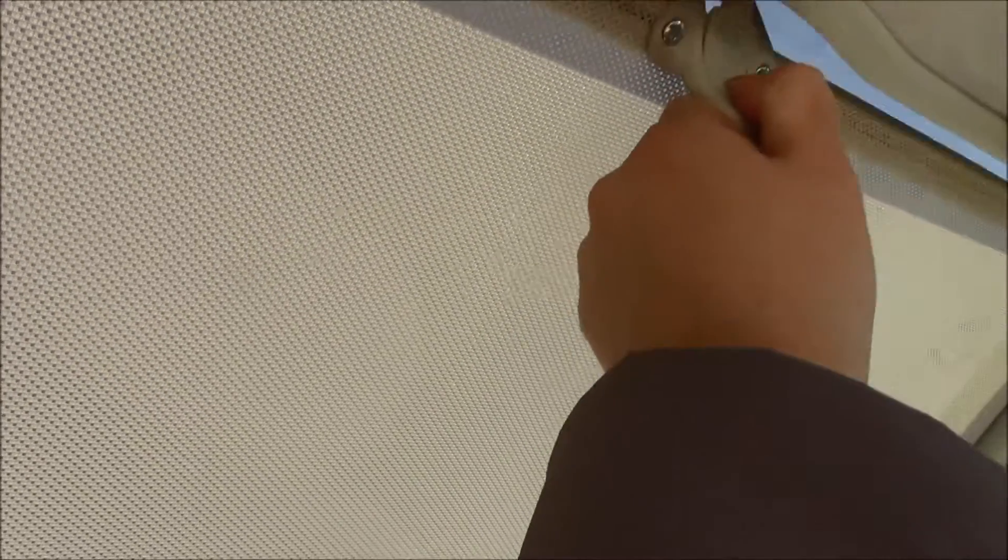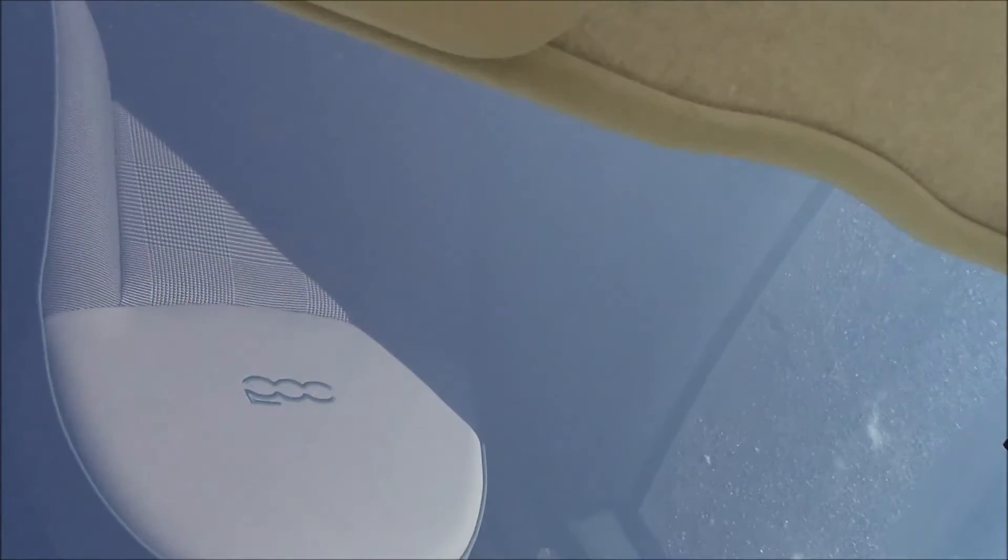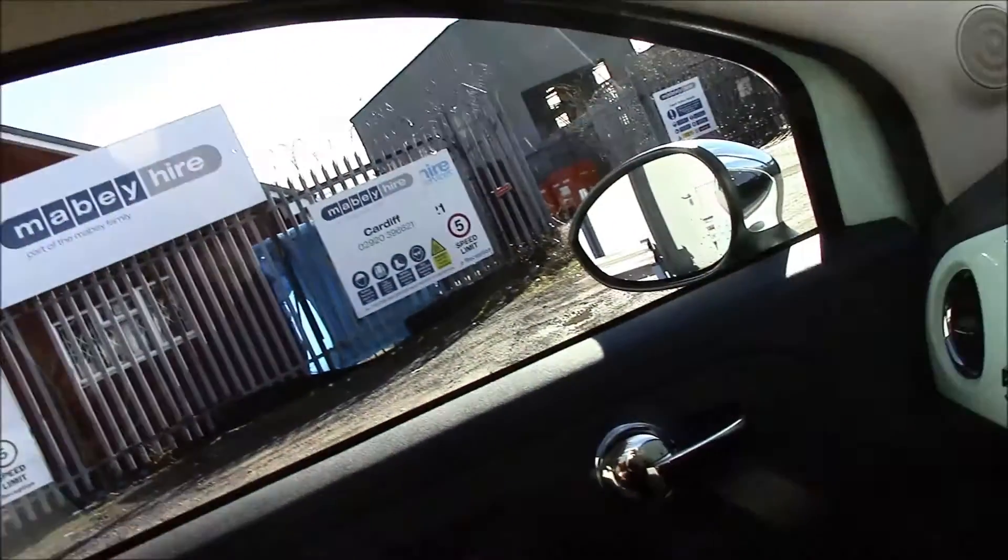Just to quickly remind you that this vehicle comes with the balance of a 3-year manufacturer warranty. And right at the top here we have a static sunroof with a cover, which can be easily opened on a nice sunny day like today.